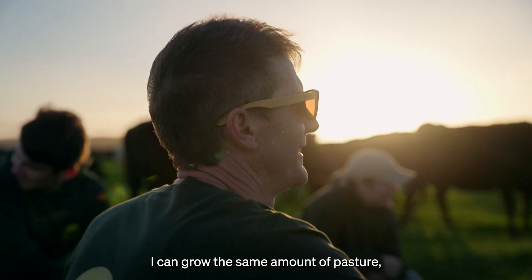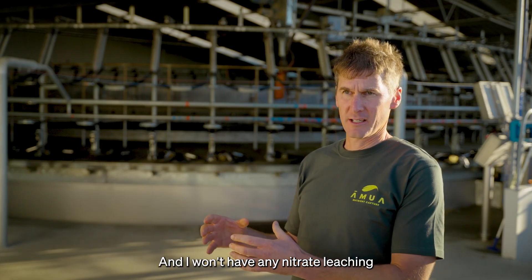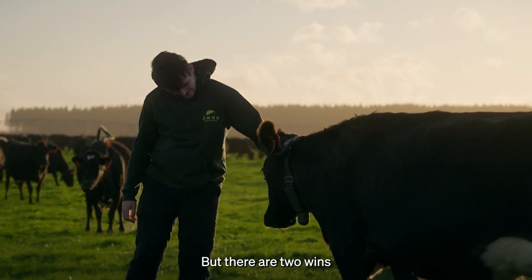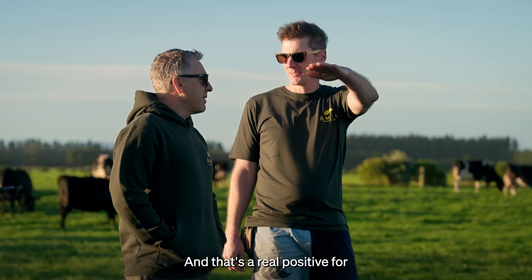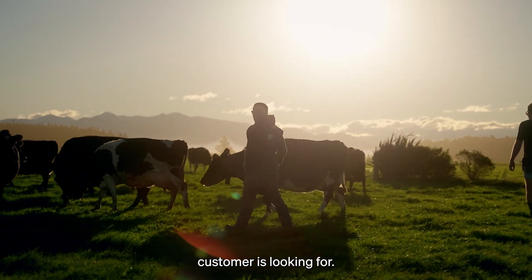I can grow the same amount of pasture for half of the cost, and I won't have any nitrate leaching or nitrous oxide emissions, or very, very little of them. It's a win for farmers, but there are two wins for the environment here. And that's a real positive for our whole industry — it's what the global customer is looking for.